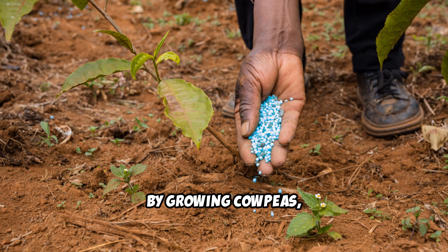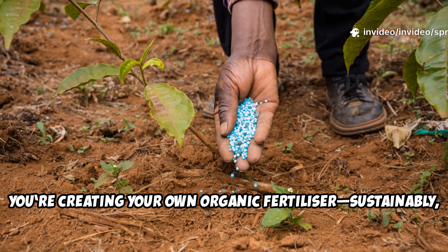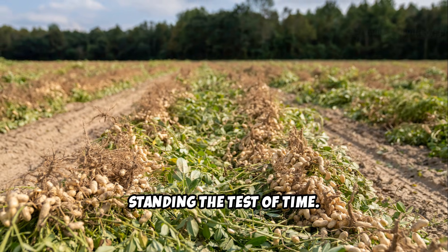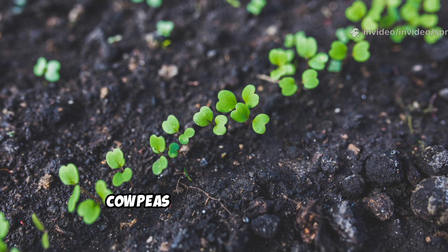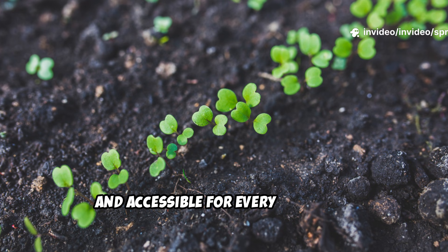By growing cowpeas, you're creating your own organic fertilizer — sustainably, naturally, and for free. This method has been trusted by gardeners for centuries, standing the test of time. You're building fertility from the roots up, one plant at a time, and setting the stage for future harvests. Cowpeas make healthy soil easy, natural, and accessible for every gardener.